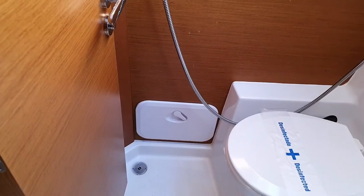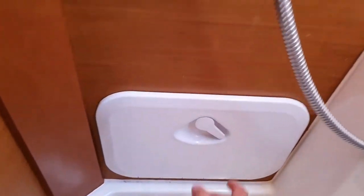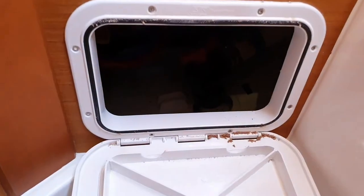All toilets have waste tanks. Opening this hatch we can access one of them and see the seacock valve inside. When you are in a marina or a bay and want to use the toilet, please close it so everything stays in the tank. Once you are at sea again you can open it and the tank will flush automatically by gravity. That's why it's so important not to throw any paper inside, because the chance of clogging the tank is very high.